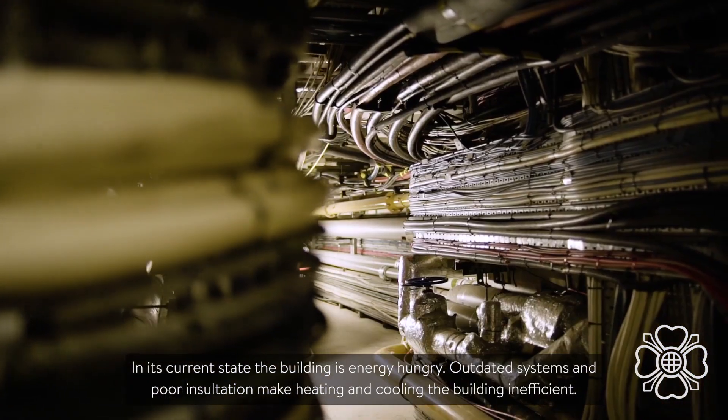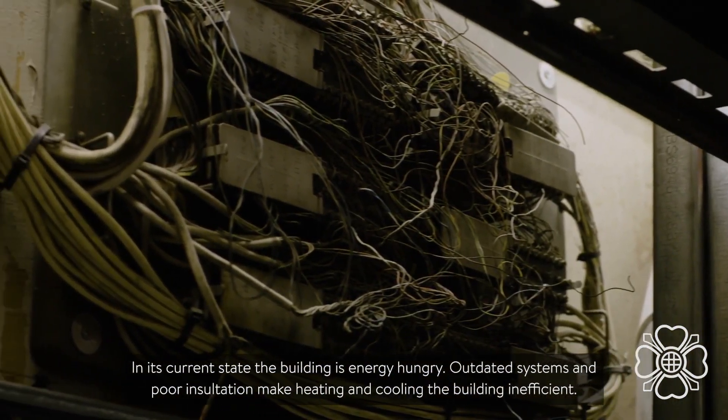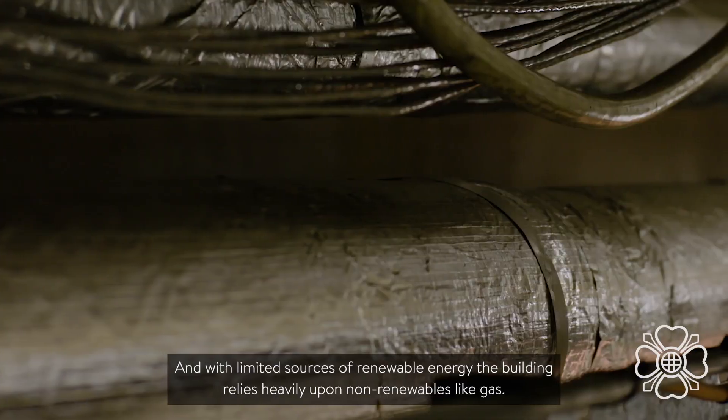In its current state, the building is energy-hungry. Outdated systems and poor insulation make heating and cooling the building inefficient. And with a limited source of renewable energy, the building relies heavily upon non-renewables like gas.